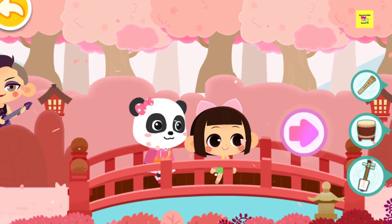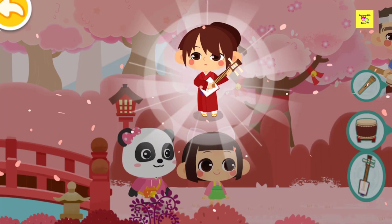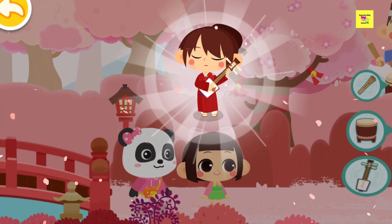Here comes the musician! Let's take a closer look! Shamisen! Shamisen is a beautiful musical instrument.